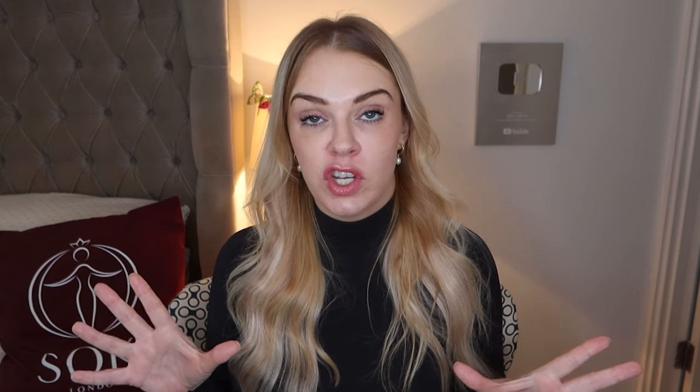This was then followed by a pink version called Fame Blossom, which is the same fragrance as the original — it's just in a limited edition pink bottle. It's not a different scent at all.